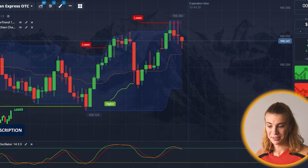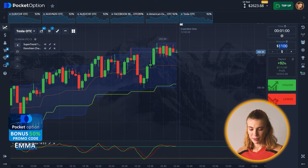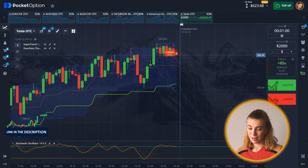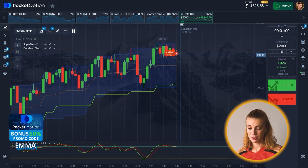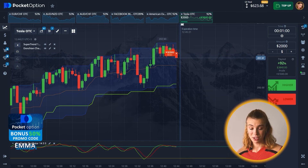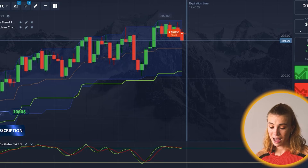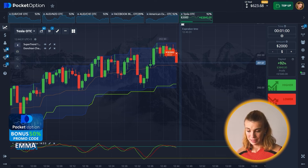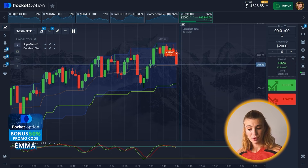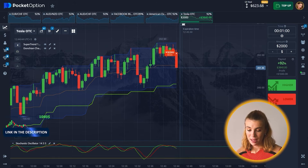I'm not going to stop there — Tesla OTC, here we go. $2,000 is what I'm going to place right now. Look there — accumulation under resistance at 202.90, and the Stochastic shows overbought conditions. I'm going to open a put option and wait for the overbought level to clear, then consider a breakout.